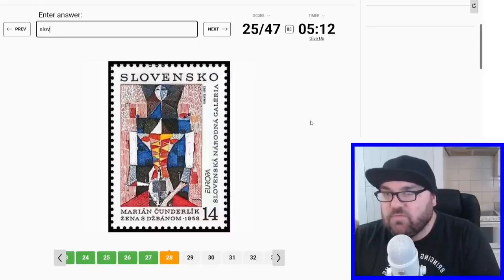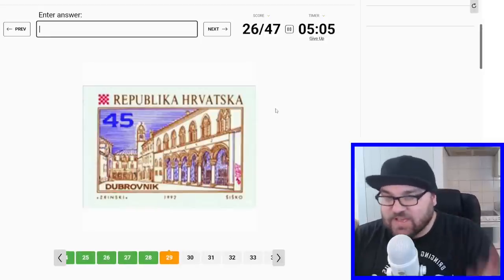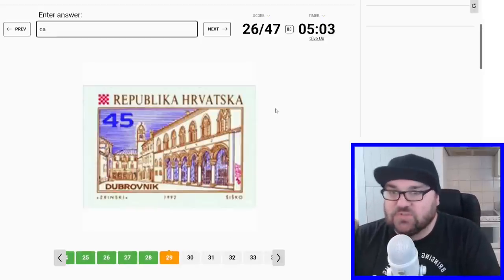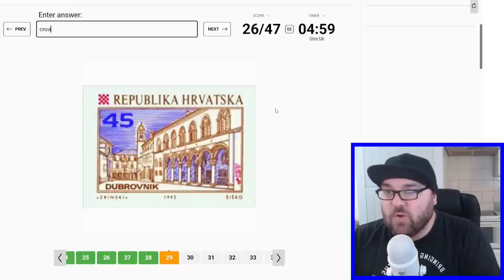This is Slo-... Vakia? I always get confused, because it says 'Slovensko', but it's actually Slovakia. And this is — it says 'Republika Hrvatska' — not Czechia, sorry, Croatia.